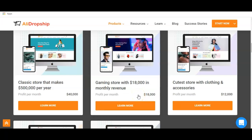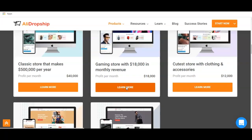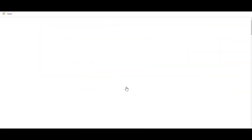If you want any of these existing stores, you're going to get an exact copy of the premium dropshipping store. All you have to do is change the logo and do a little customization to suit your own needs. As for me, I'm going to go with the gaming store with $18,000 monthly revenue, so all I have to do is click on the 'Learn More' button and we're going to be redirected to the next page.